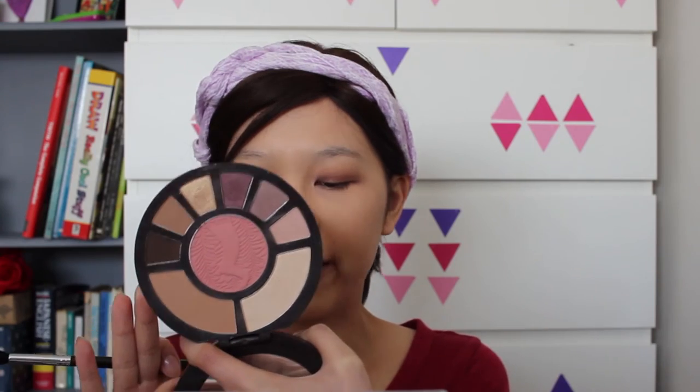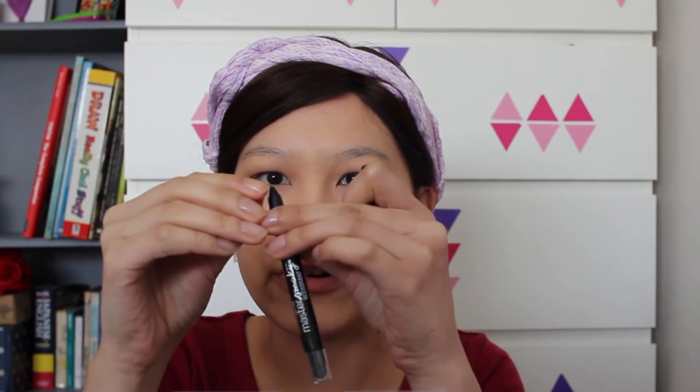I'm going in with my Tarte Rainforest After Dark palette, using the matte brown in the crease to blend out that first color. Then I'm going to use a product I haven't tried before — the Maybelline Master Smoky eyeliner. It's got a retractable crayon on one end and a sponge on the other to smoke out the liner. I'm going to put that very close to the top lash line.